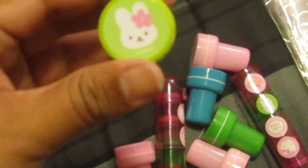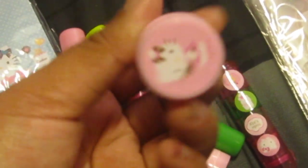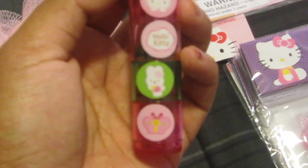And then I got some stamps, and they're very cute — they're all cute. And then these stack stamps. I got two of those.